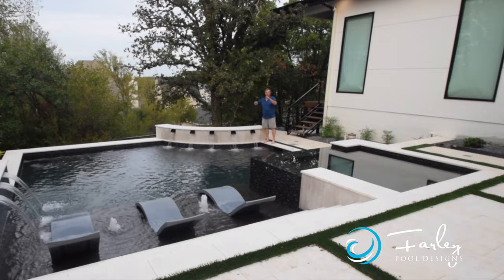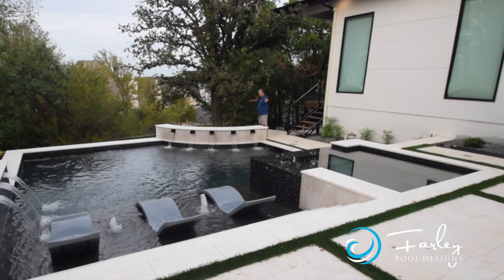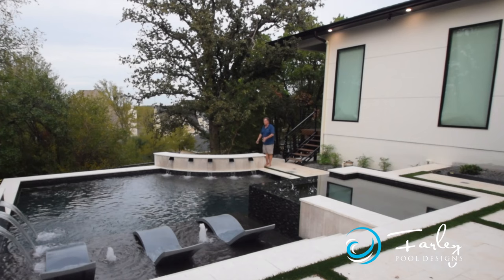Everything worked around this tree — the tree had to stay. There was a curb in this lower retaining wall. We still needed to be a certain distance away from it for air and moisture to get to the tree. So that's where this radius comes in, right around the tree trunk itself.